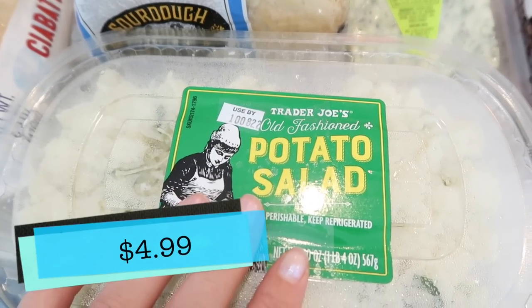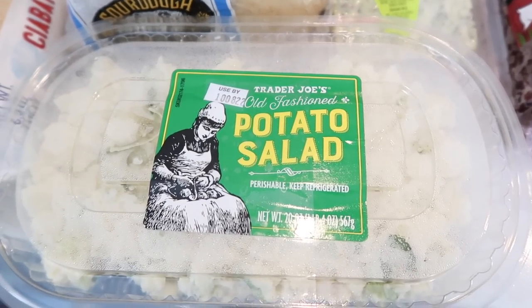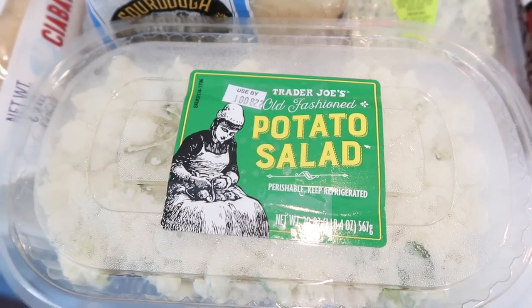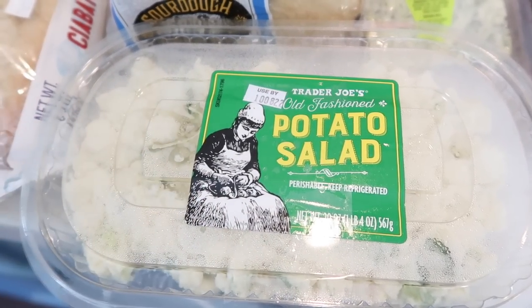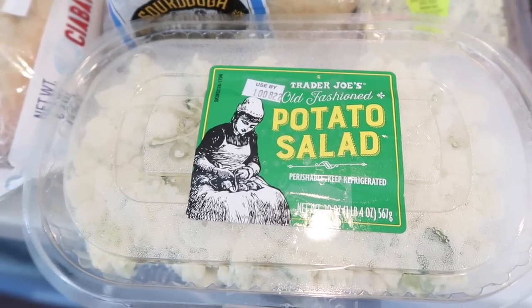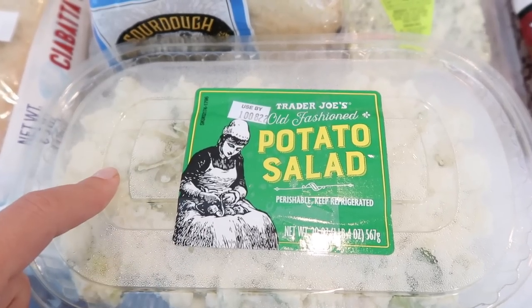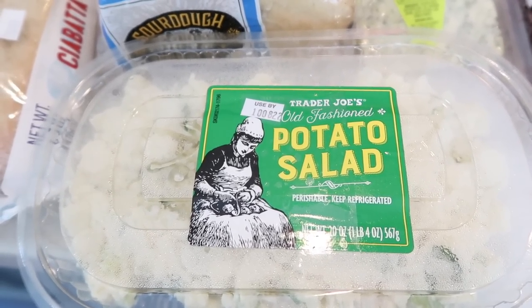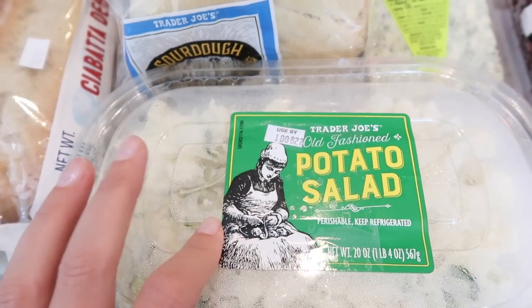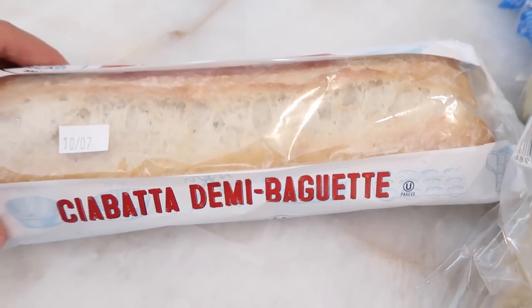I also picked up some potato salad — sometimes I just have a hankering for this. It's no frills but super tasty and I love that you can add things to it — more celery, mustard, or more eggs. The dill pickle mustard is so yummy to add, or even the pickle seasoning if you have those from the summer. Also got our normal sourdough sandwich bread and a ciabatta demi baguette.